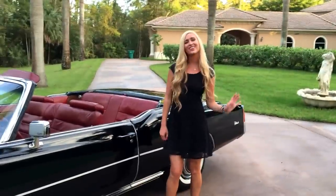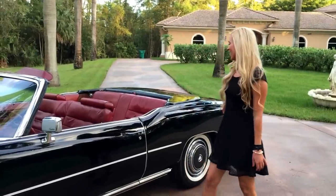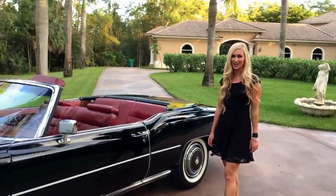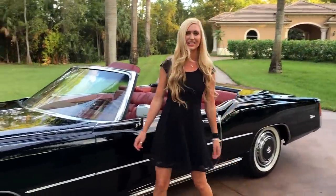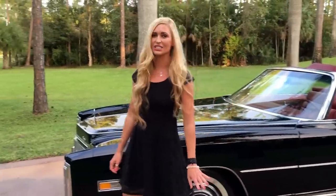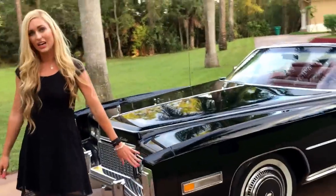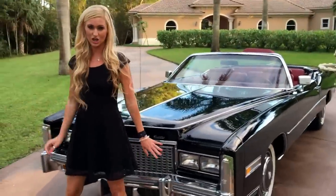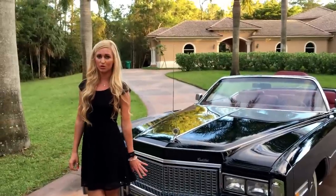Hey guys, Marianne from Auto House here again with you, and today I bring you a beautiful 1976 Cadillac El Dorado. This is your one and only — you're really not going to find it pretty much anywhere. It is just so beautiful and unique. You can see it's finished in a black paint job, and it looks like the original paint job.